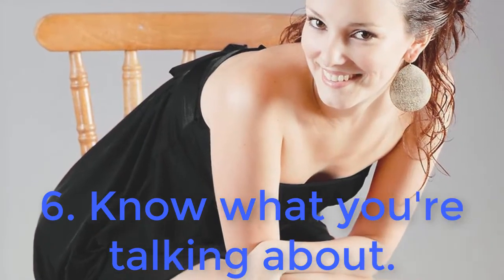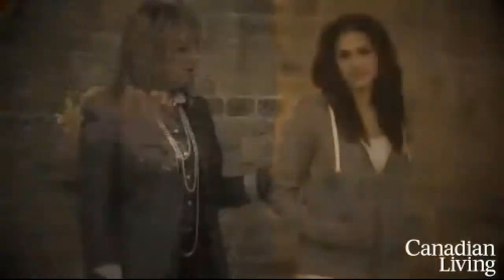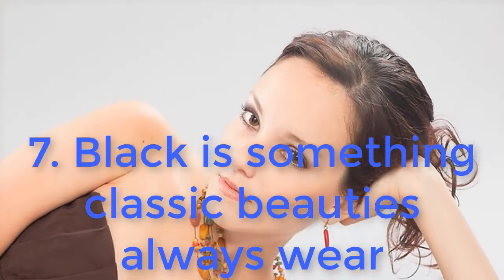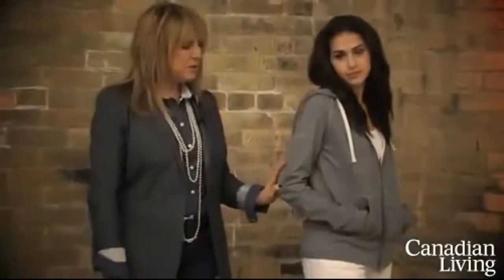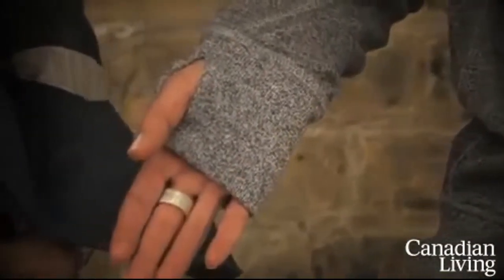6. Know what you're talking about. Intelligence is key. Brush up on as many subjects as possible. 7. Black is something classic beauties always wear, but try to accentuate the simplicity of it with accessories of a single other colour such as red, white, or green.